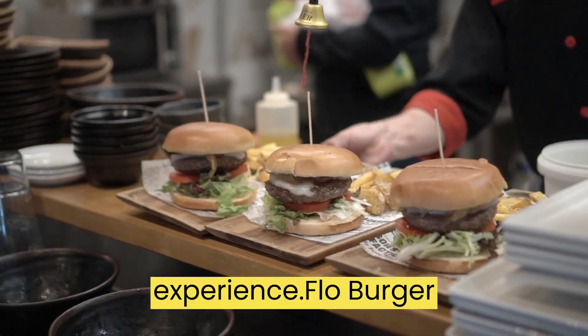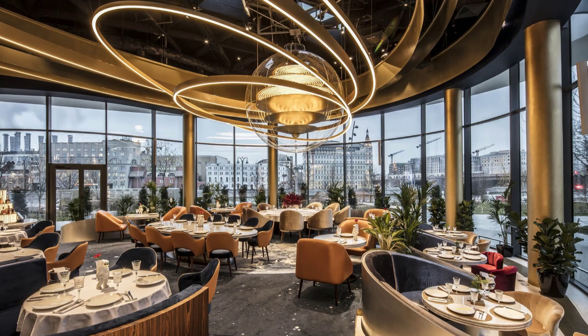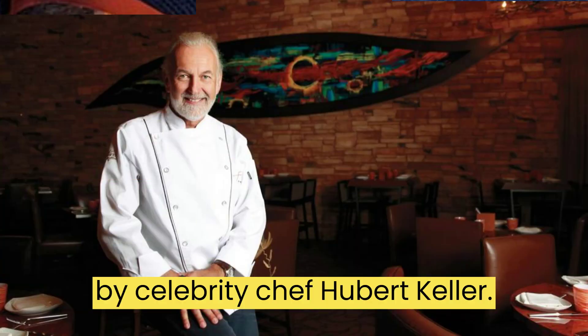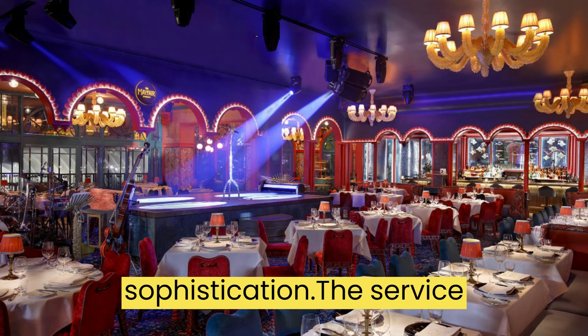The Dining Experience. Fleur Burger is not just a burger — it is a dining experience that is unrivaled. The burger is served at the Fleur de Lis restaurant in Las Vegas, which is owned by celebrity chef Hubert Keller. The restaurant is decorated in a luxurious and opulent style, with a focus on French elegance and sophistication.